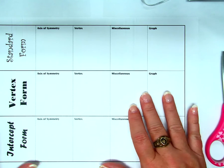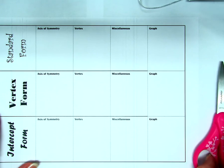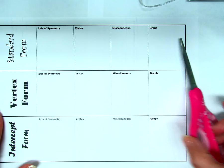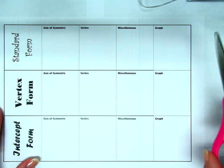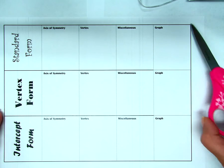So you should have a worksheet like this. If you do, please take your scissors and without stabbing yourself or anyone else, cut around the edge of this foldable.